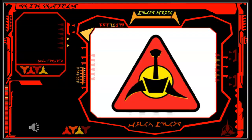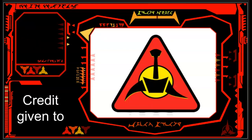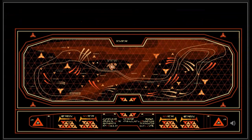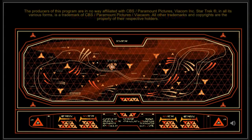This concludes our presentation on how to find Kronos.